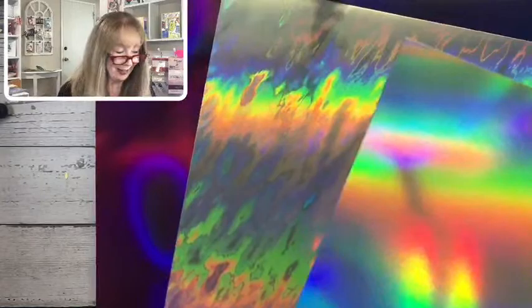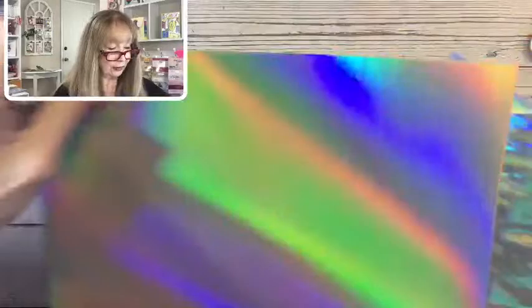Here is another really neat specialty paper — this is the holographic. Wow, is this something else! Look at that — I think again this is going to be one where you use it in bits. Look at that, isn't that beautiful? Love, love that.